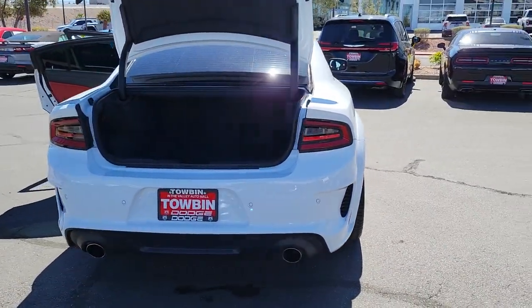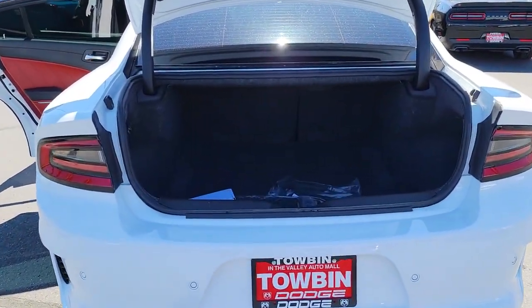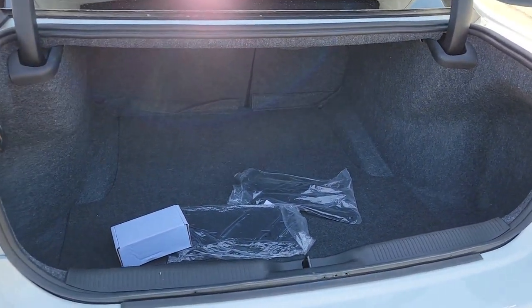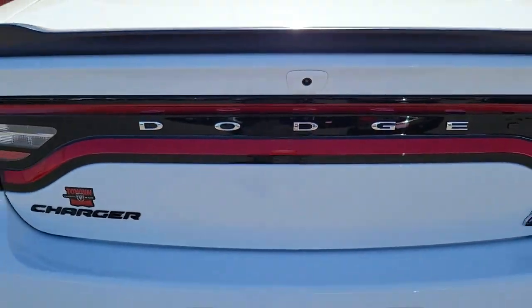Apple CarPlay and/or Android Auto, heated mirrors, fog lamps, backup camera, heated rear seat, dual zone AC, aluminum wheels, steering wheel audio controls, Bluetooth connection, and electronic stability control.